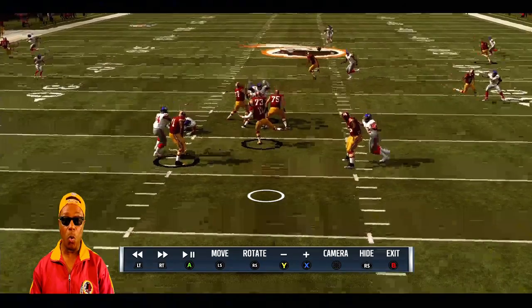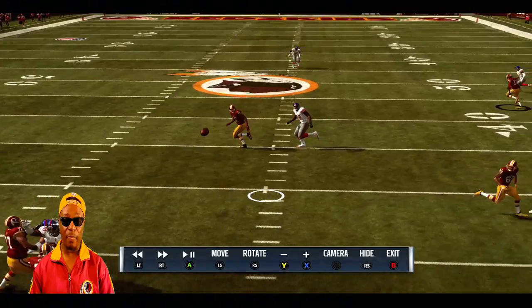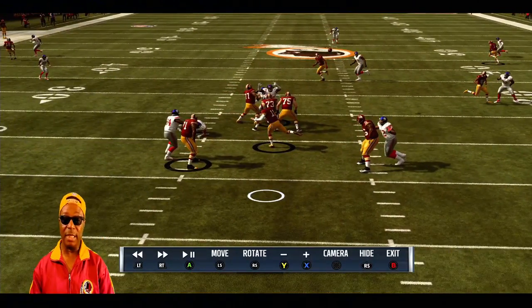I can't wait to run that play again. That's going to be a part of my custom playbook — that play is definitely going to be in there. It's probably going to be one of my long-yardage plays, like third and long or second and long.